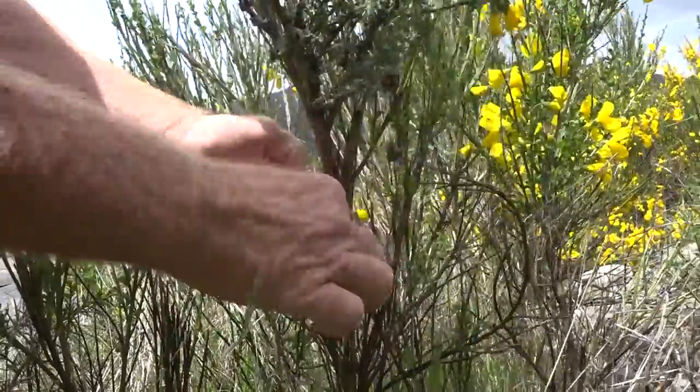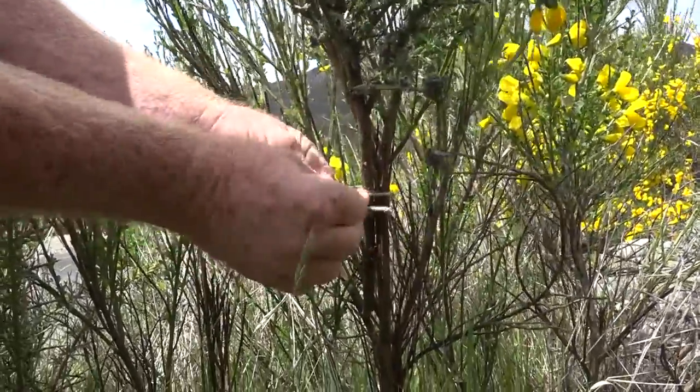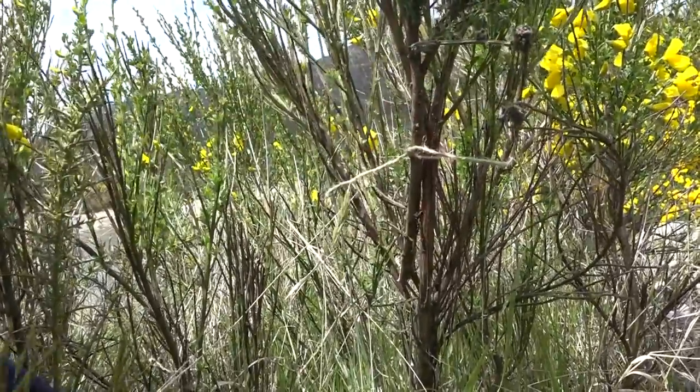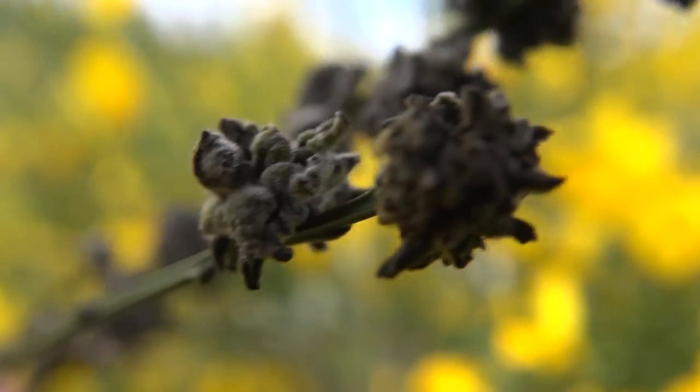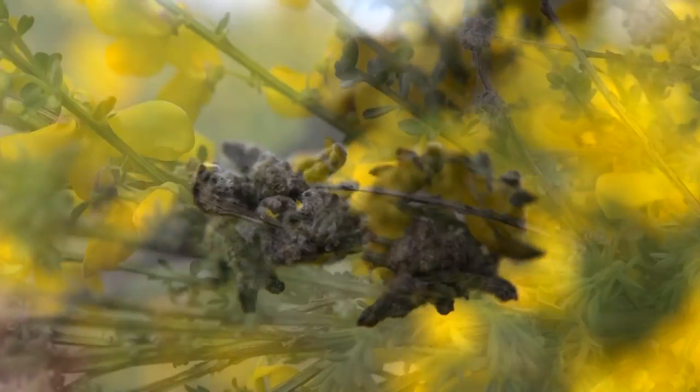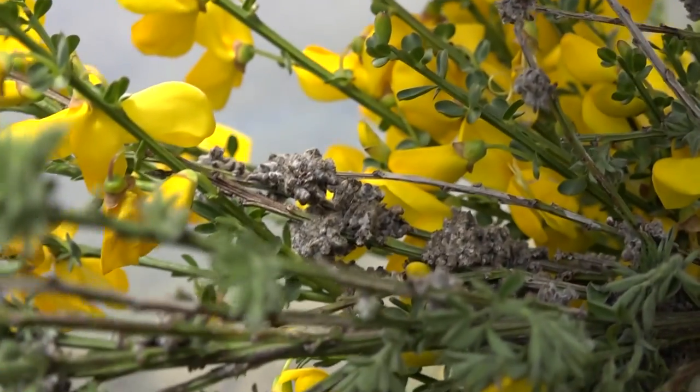The mites don't appear to attack other plants. It's been extensively researched by Landcare Research. At the moment it seems very target specific to broom. The mites attack the broom by just attaching themselves to the branches and eating the leaves, just helping to stunt the growth.